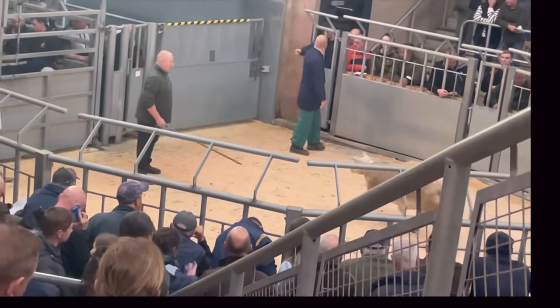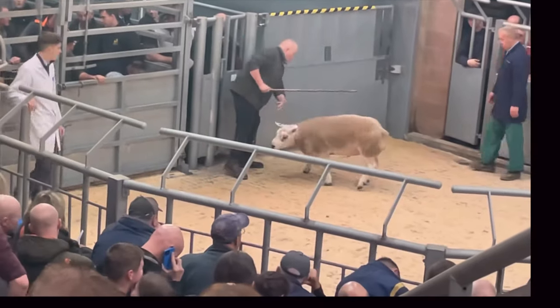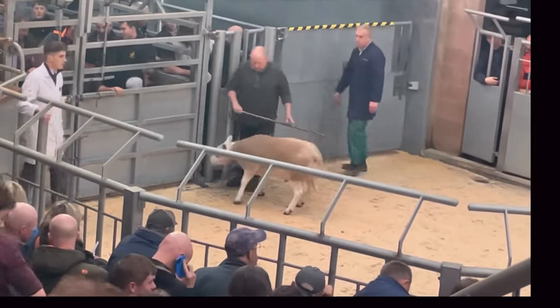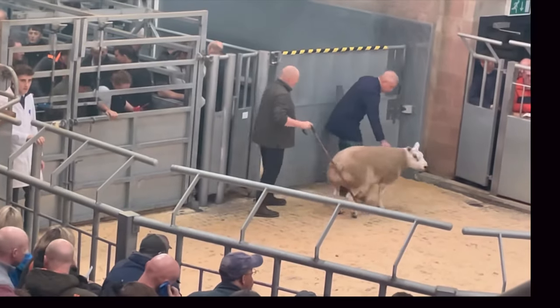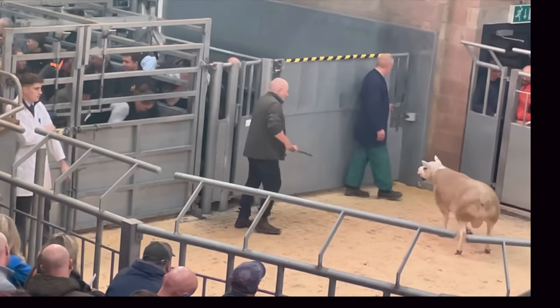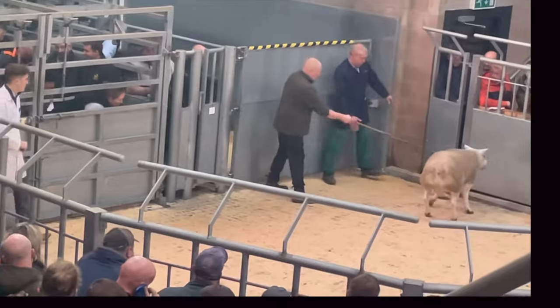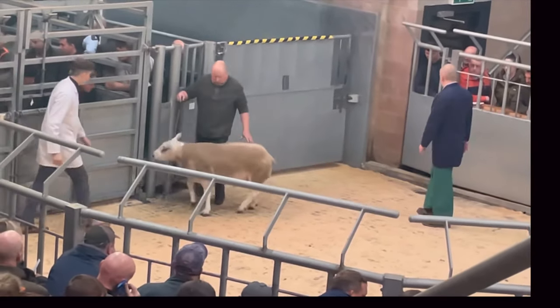The bidding starts at £1,500 and moves through £1,400... £1,500... £1,600... £1,700... £1,800... up to £2,000, where it's eventually sold.